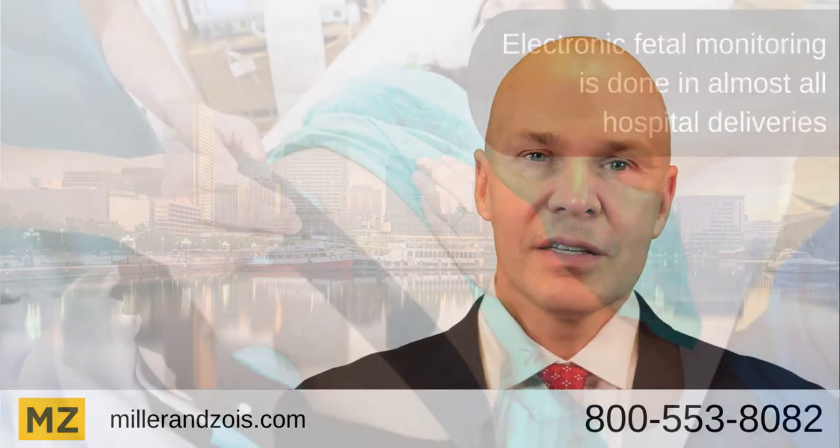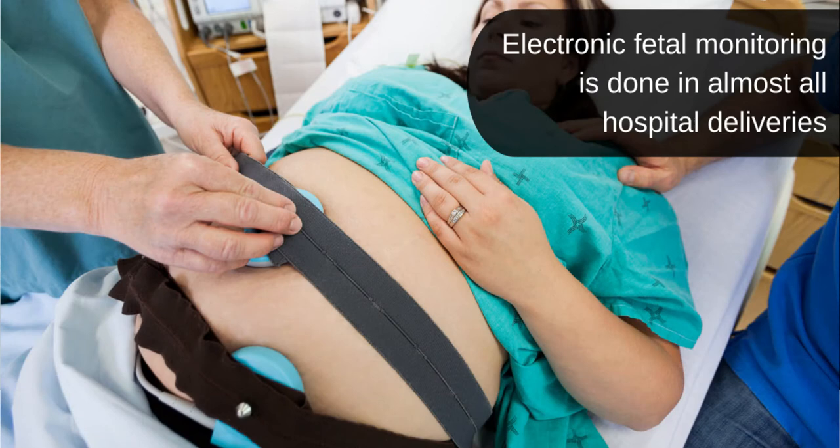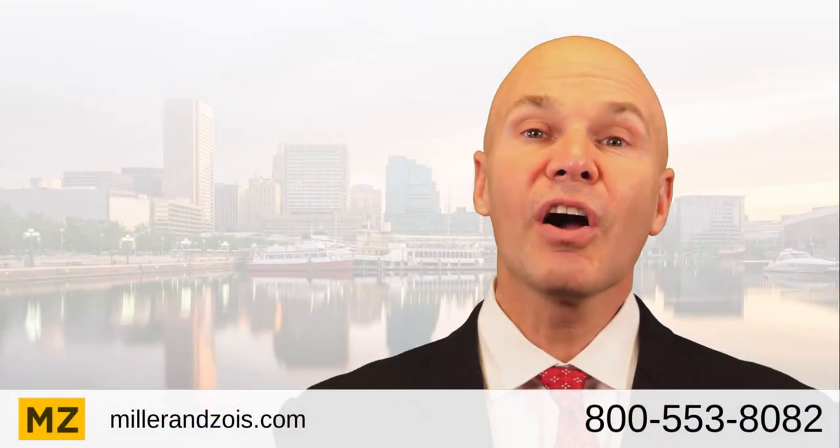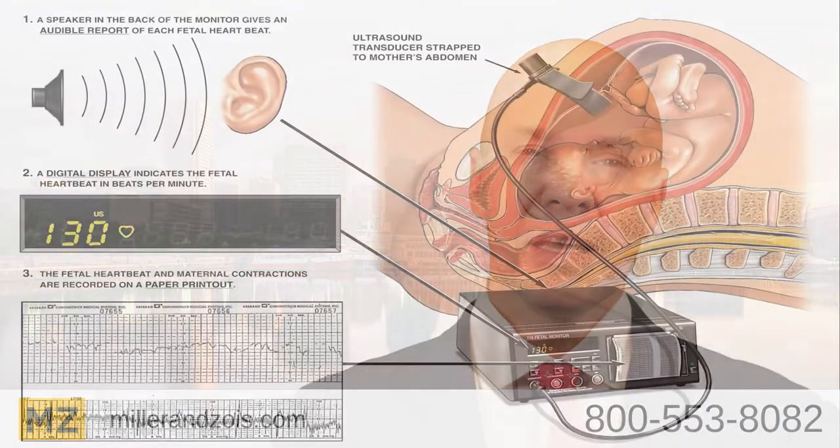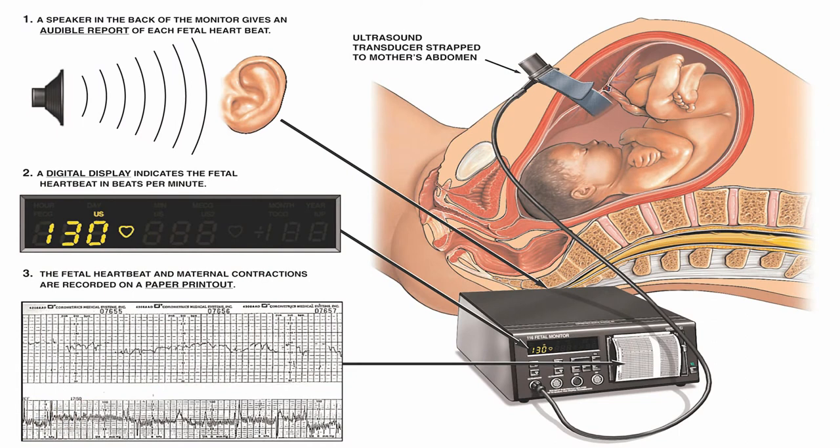A fetus cannot speak, but during childbirth, the fetus can speak to us in a sense through the electronic heart monitor. The fetus might say, 'I'm doing great,' but the fetus might also say, 'I'm in a hostile environment and things need to change, or I need to be delivered very quickly.' Doctors and nurses that listen to that fetus, that listen to that voice, can avoid birth injuries that can last a lifetime.